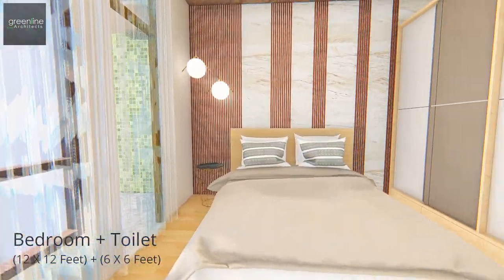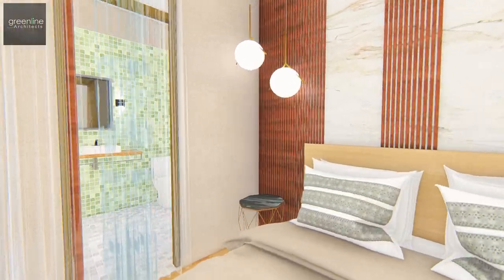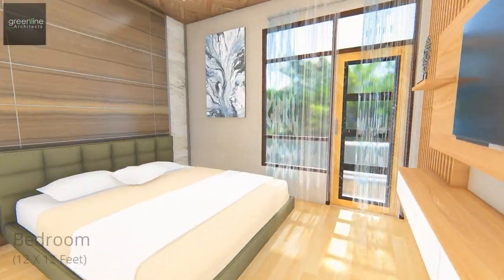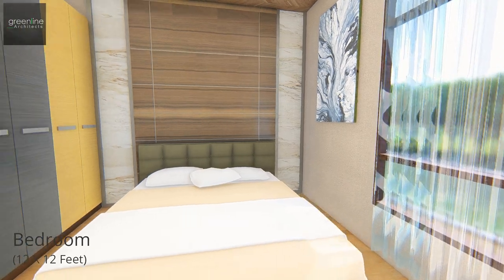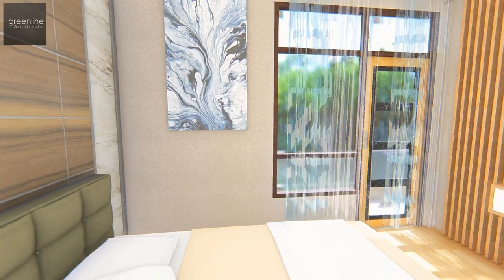A bedroom with attached toilet overlooks the backyard. A walnut brown texture is given in the interior of the bedroom to achieve a warm and sophisticated look.